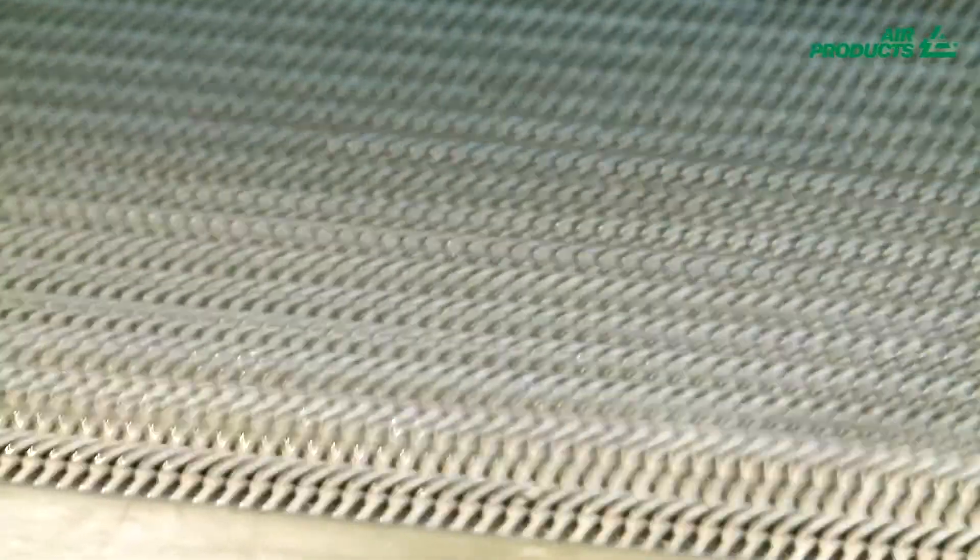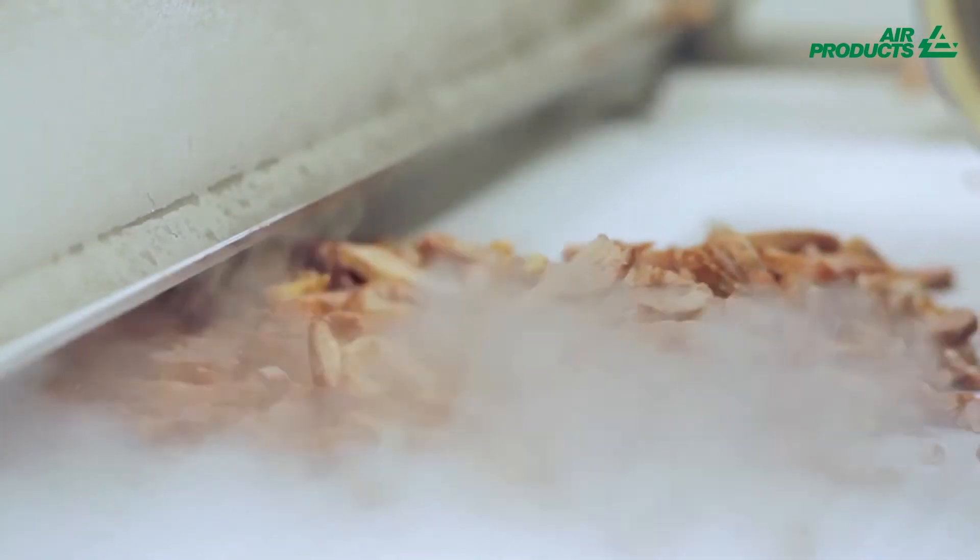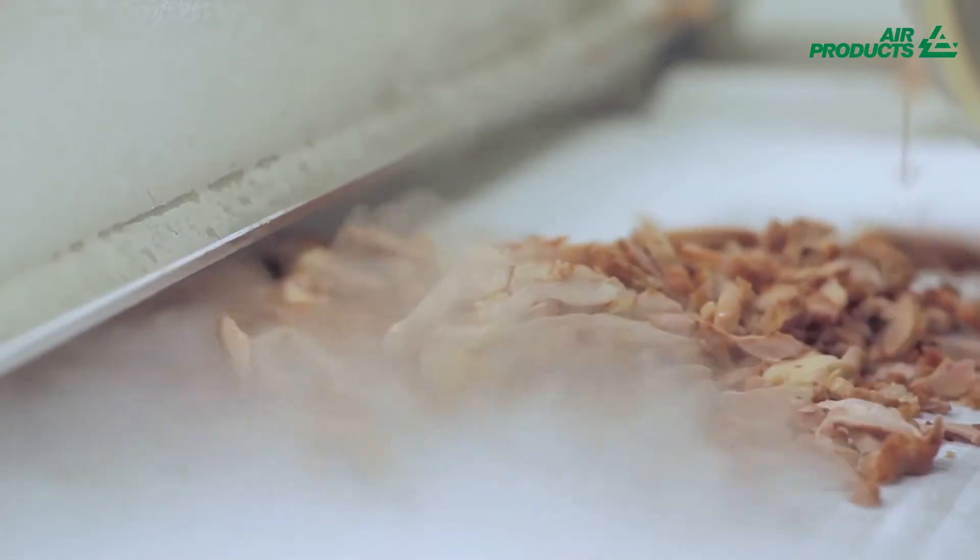When the IQF mode is activated, the belt at the beginning of the tunnel begins to vibrate. This IQF mode makes loading easier and allows products to be separated before freezing. At the exit of the tunnel, the sliced products are perfectly IQF.